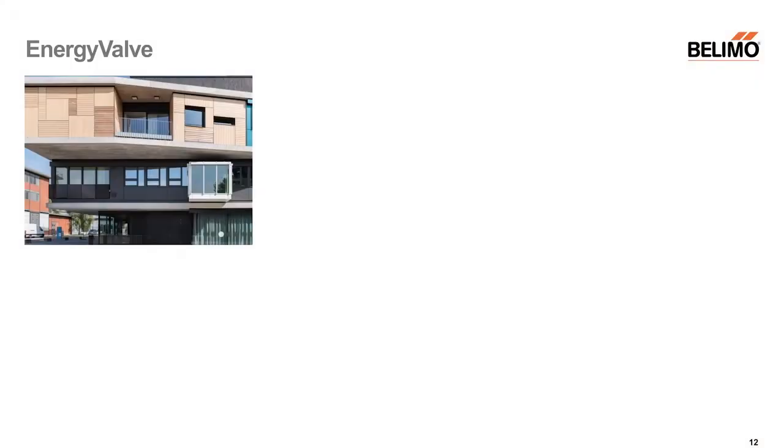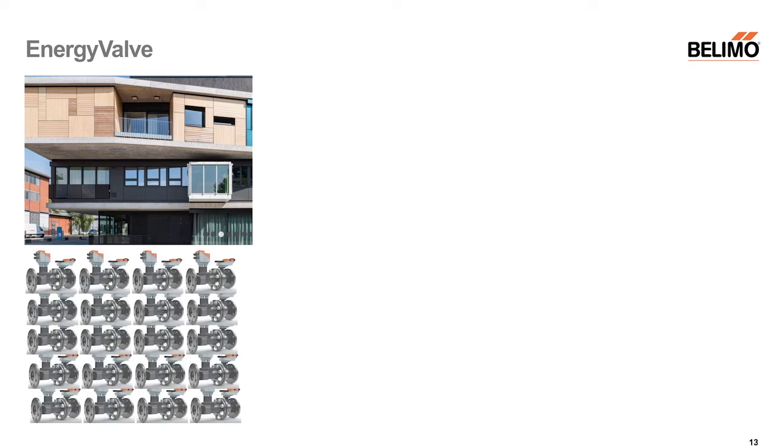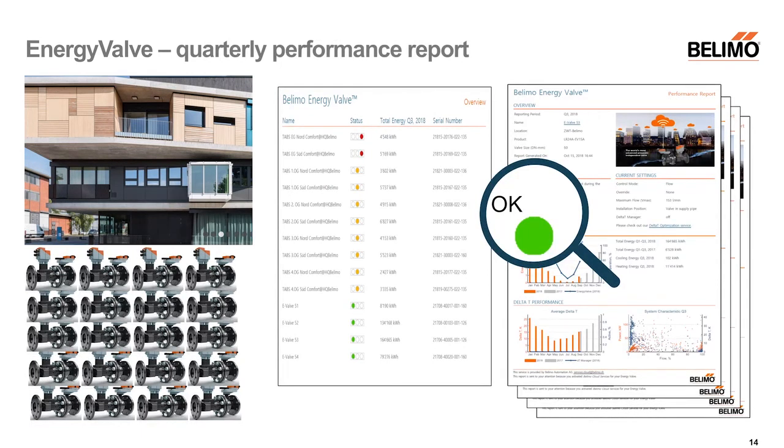When we go to analyze data in the internet, we look at a whole building. This is a Swiss research building where 20 energy valves were installed in the basement. The idea is not to look at just one device at a time, but at all of them at once and find out what's going on. For buildings with several of these devices installed, we generate a quarterly performance report — an analysis of what is happening. Is everything okay? In this case there is a green light: everything is okay. You can also read through for more details, then go to the base data in the internet.